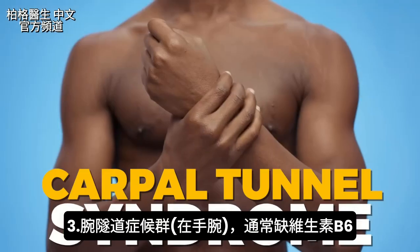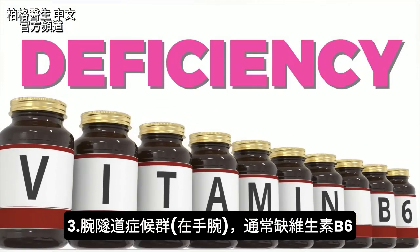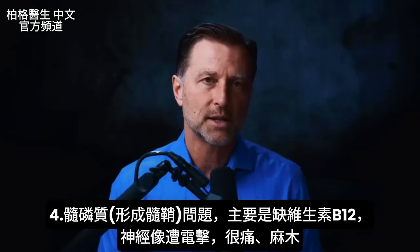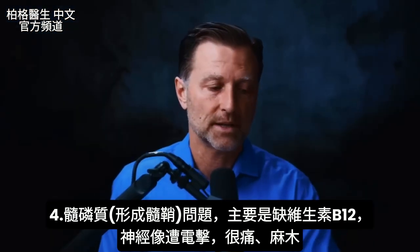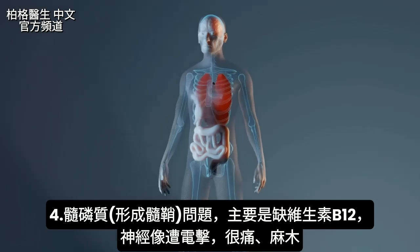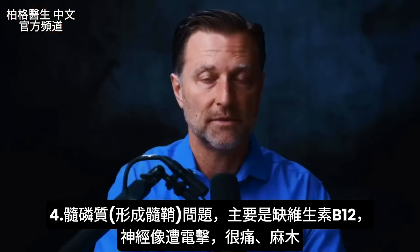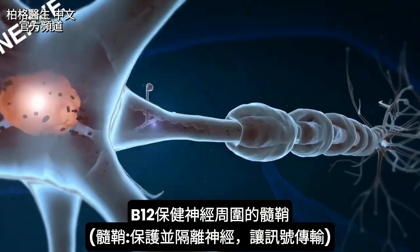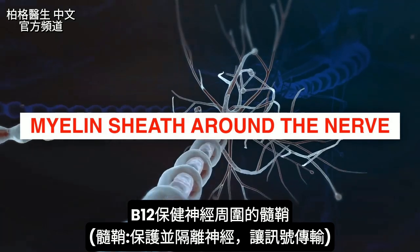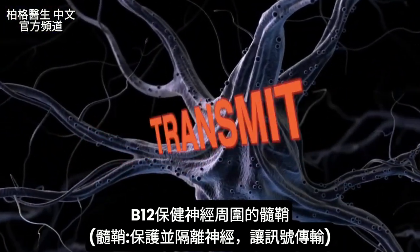The next condition is carpal tunnel syndrome in your wrist — this is usually a B6 deficiency. The primary nerve that supports myelin is B12. If you're deficient in B12, you can get electric shock-like sensations in your nervous system, very painful, or even numbness. That's because B12 is involved with the myelin sheath around the nerve — the outer covering that protects and insulates the nerve and allows signals to transmit.